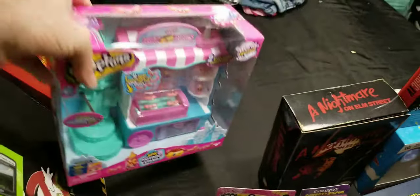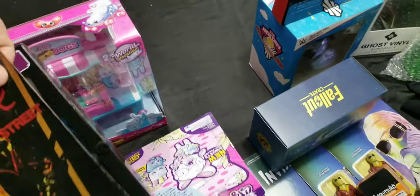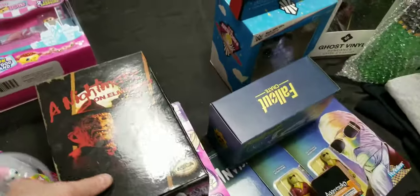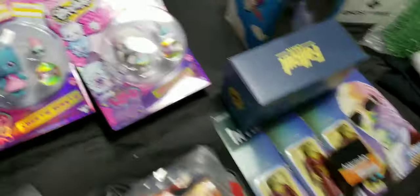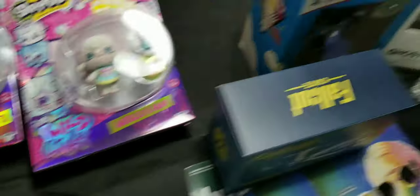Had this Shopkins for years, I think I have one or two left. Here's a cool one — this is a Freddy Krueger doll, an orange one, really cool. Had a couple of Shopkins going out — what is that, Sweetie Scents and Mellow Lamb?